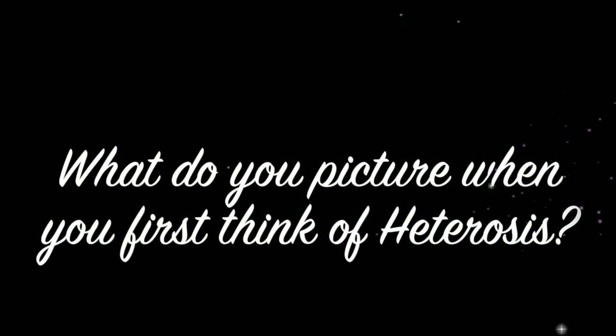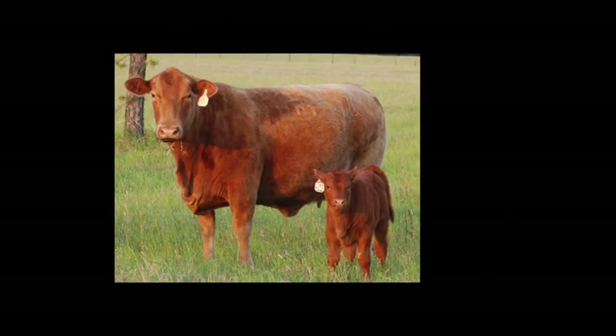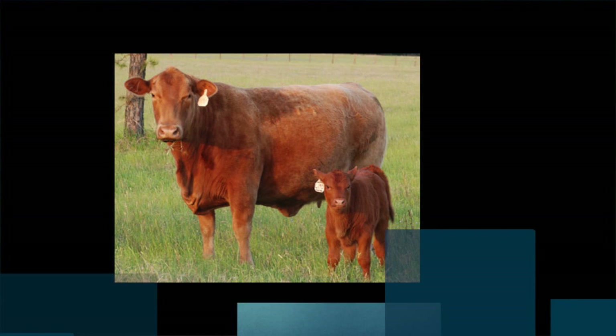What do you picture when you first think of heterosis? You may think of crossbred dogs, or you may even consider hybrid animals as examples of heterosis. But one common example that enables us to inform those who have yet to understand the concept of heterosis includes the Brangus breed.